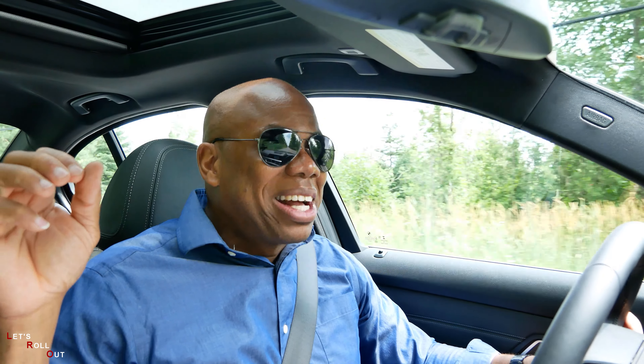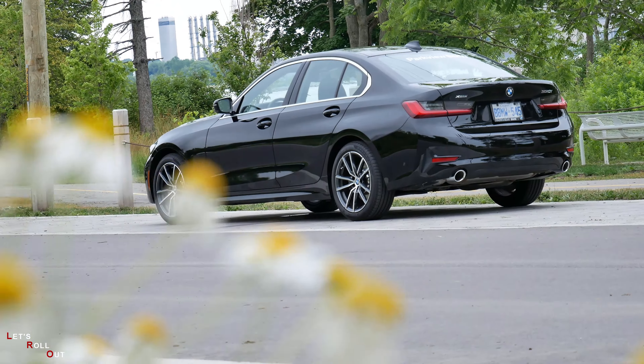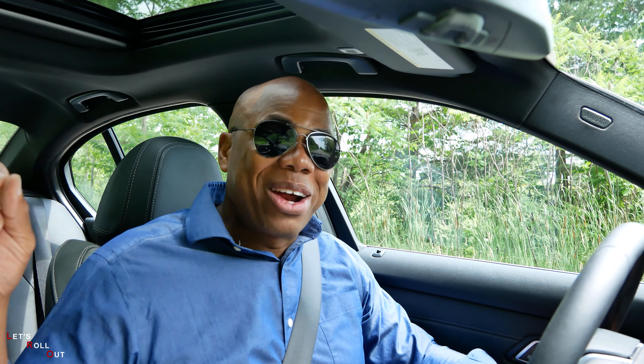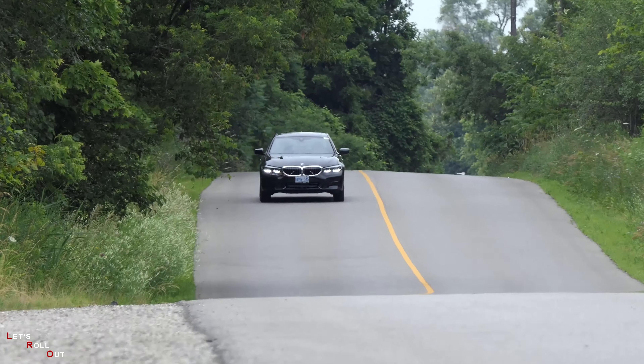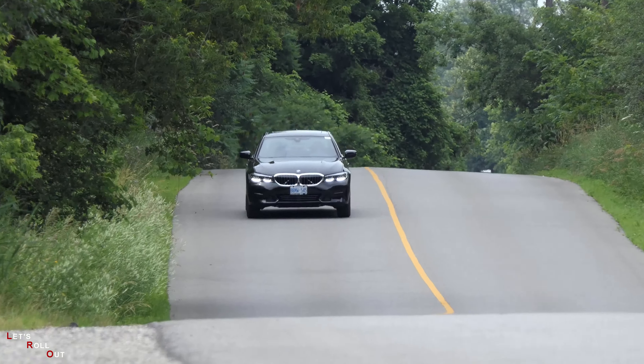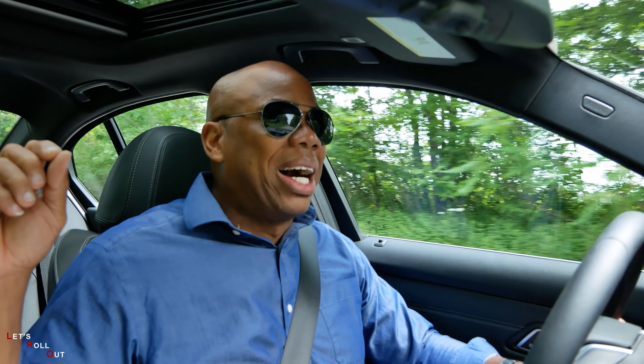Today's vehicle has been provided by Parkview BMW. For any information pertaining to this or any other BMW, contact the sales staff at 416-444-4269. Welcome back to another episode of Let's Roll Out. My name is Elton Felix and I thank you for joining me today. We're going to be looking at the 2019 BMW 330 xDrive. We have more power up front, more torque, a longer wheelbase, more space — we're on the windy back roads. We have an exciting show in store, let's go.